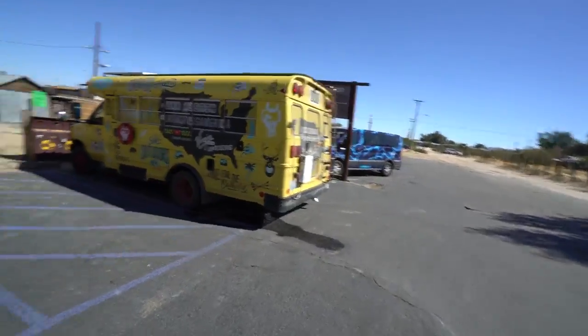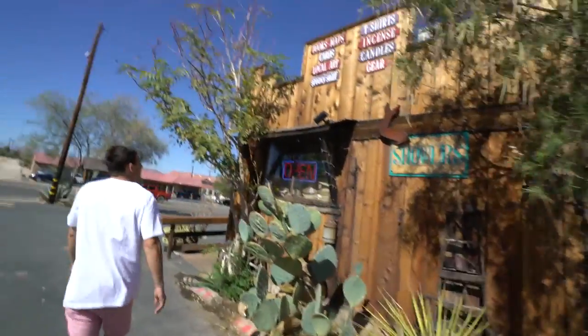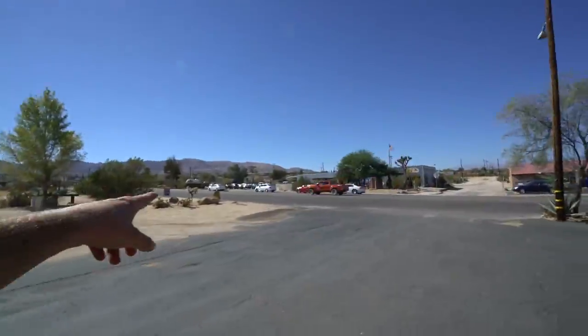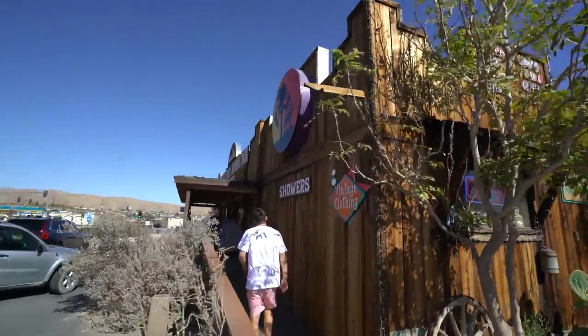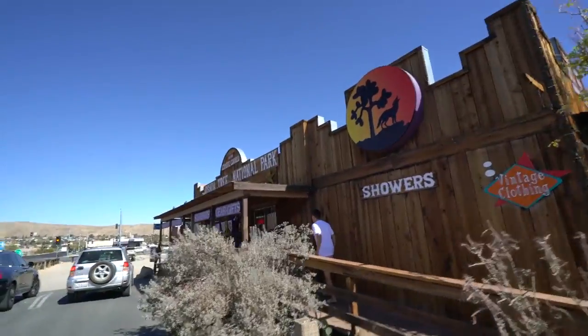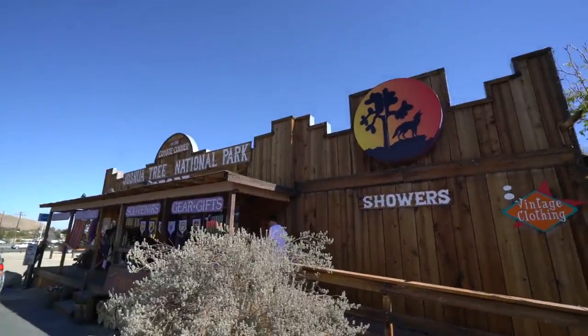It is now shower time. We're outside Joshua Tree. We were playing with my shower but it's a little on the chilly side — still got to install that new heater. When you're in the town of Joshua Tree at the entrance, there's a place over here that looks like some old building, but they got showers in here along with toys, candy, souvenirs, gear, all that stuff.